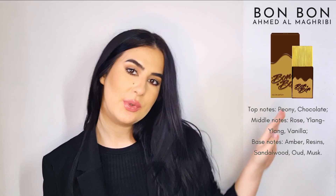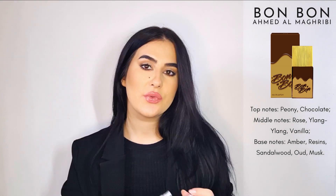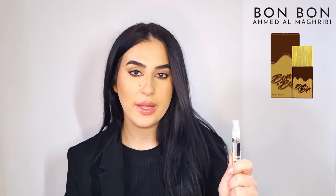Hi everyone and welcome or welcome back to my channel. Today I want to review a fragrance I've been testing from Ahmed Al Magribi, which is called Bommo. I don't have a full bottle — I have a 5ml decant — but the bottle looks like this. The notes are these ones. This one is from their Occidental line, if I'm not mistaken, not their Oriental line.